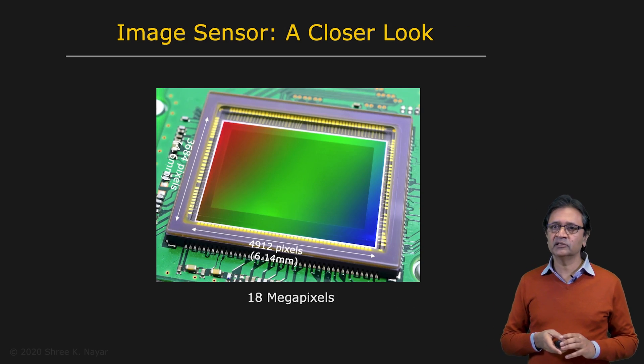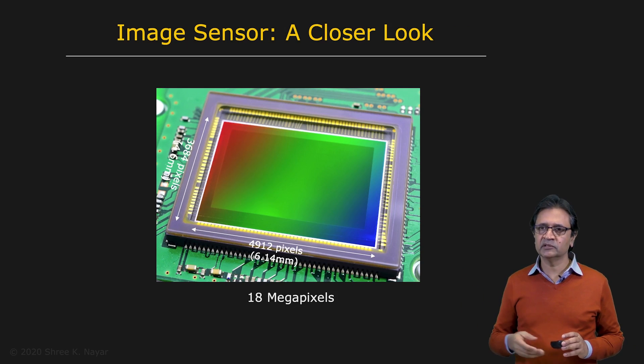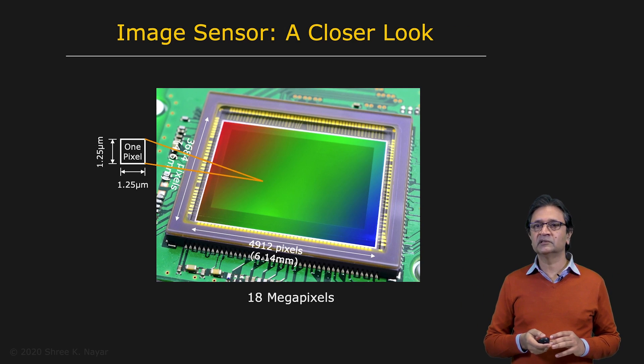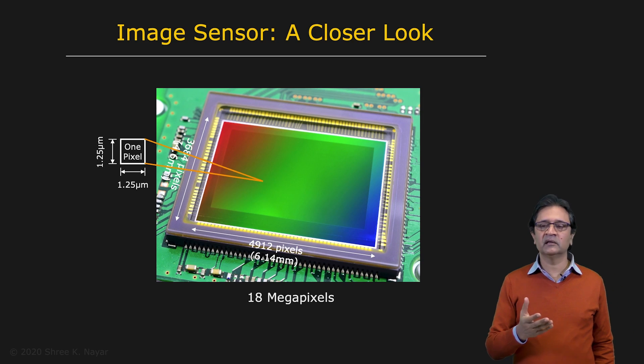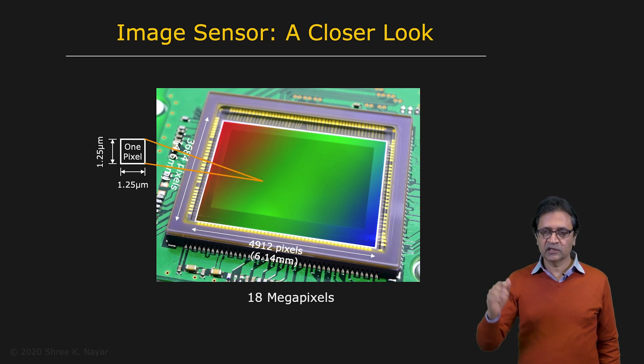This is what an image sensor actually looks like. This is an 18 megapixel image sensor, and each pixel here is roughly one micron along each of its two dimensions — 1.25 microns in this case. That's really small. You can actually pack in 100 million pixels on an image sensor today with ease using today's technology.